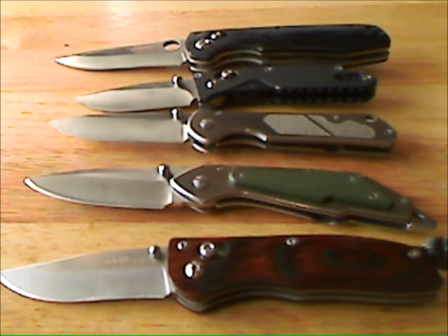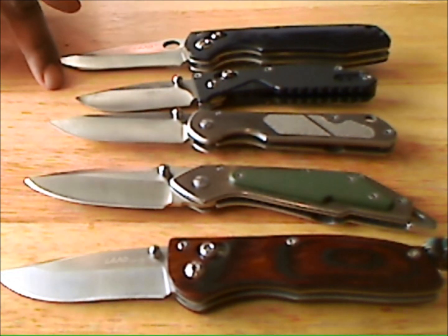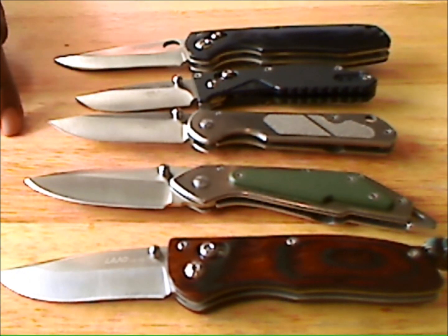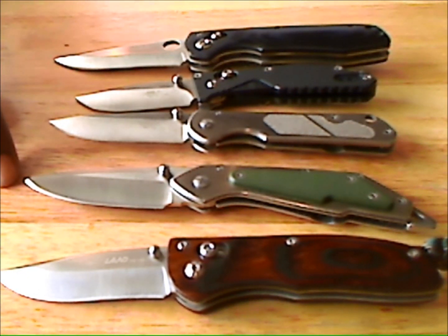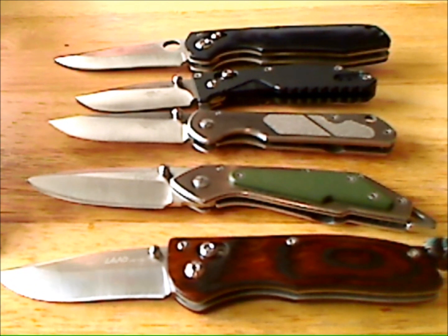Most of them are Sanramu. This one is the MC962, this one is the 763, this one is the 710, this one is the Inland MO17, and this one is the Sanramu Land 626.